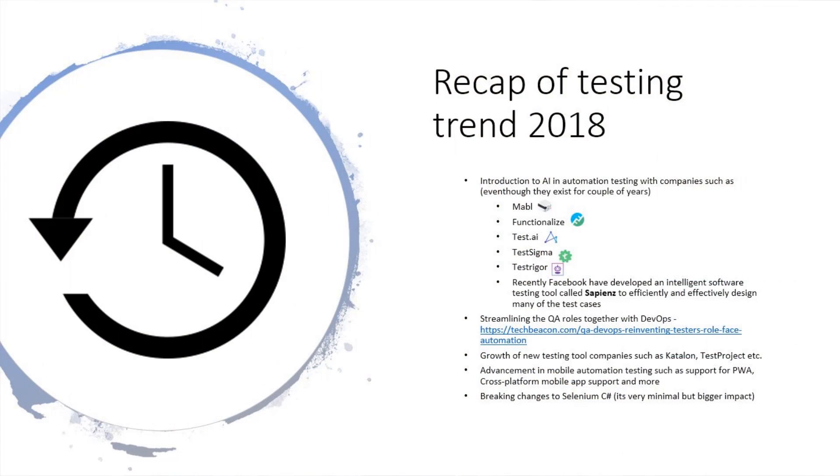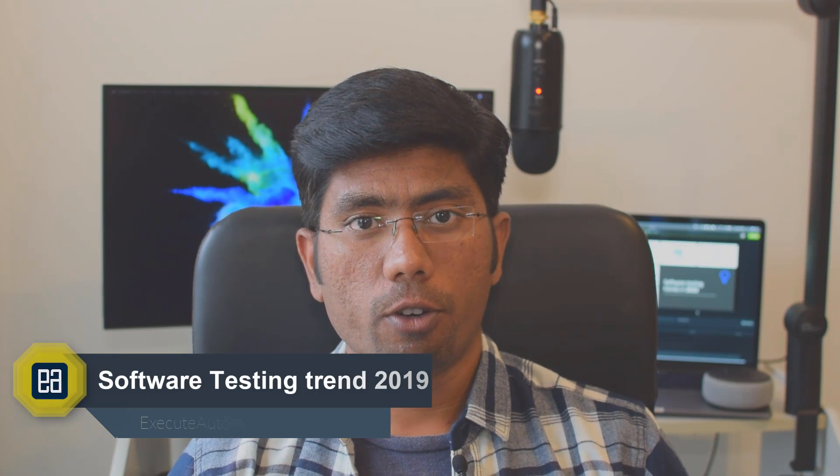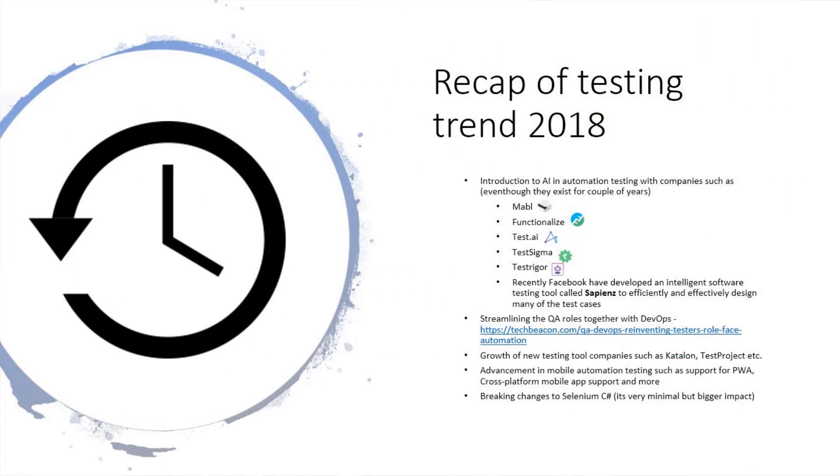There was also advancement in mobile automation testing tools, like C# language support in Appium and Xamarin.UITest support for C#, iOS, and Android — all with one single language. The evolution of support for progressive web applications also developed in 2018. Finally, there were breaking changes in the C# language for Selenium, including removal of the Page Factory, Remote WebDriver changes, and Desired Capabilities breaking changes. These brought C# developers coding changes, but it's healthy to see C# with Selenium supported more on par with Java.